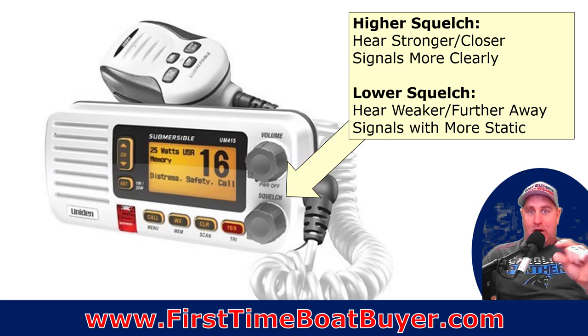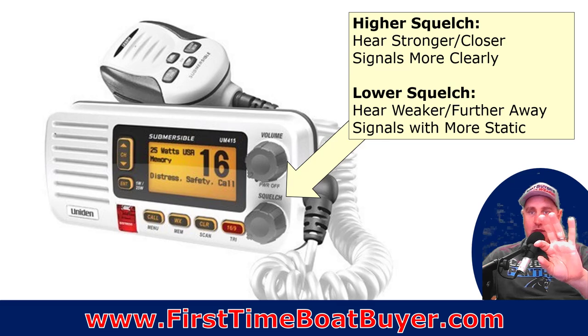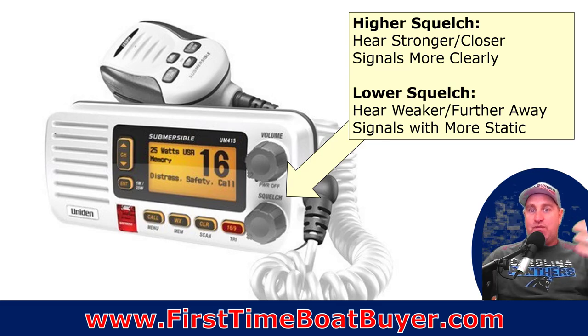You may have seen the squelch button or knob on your VHF radio — what does it do exactly? If you want to hear signals close to you more clearly, turn the squelch up a little bit; that brings in only the stronger signals. If you're trying to hear somebody far away, turn the squelch way down — that allows you to hear weaker signals further away. It may give you more static, but if you're communicating with someone at a longer distance, turn it down, deal with the static, then turn it back up to narrow your field and make everything more clear.